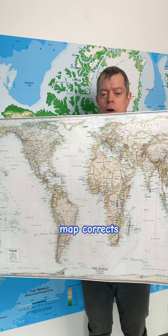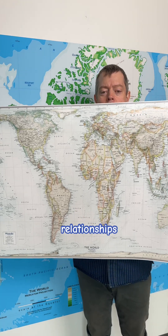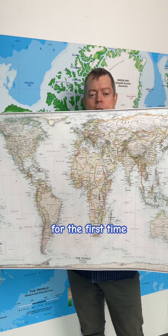The thing is, the Gall-Peters map corrects these size relationships, forcing us to see Earth's true proportions for the first time.